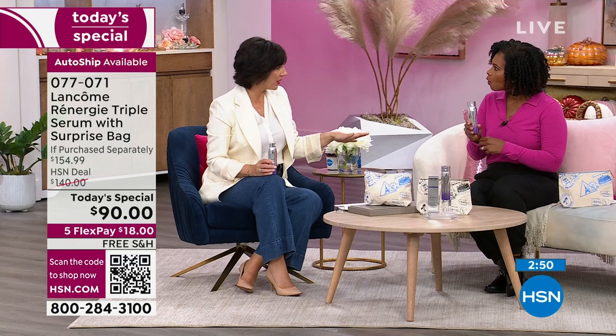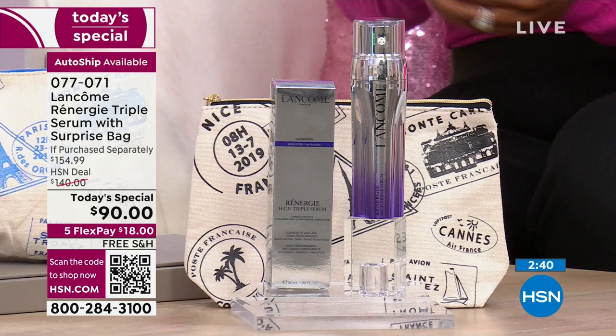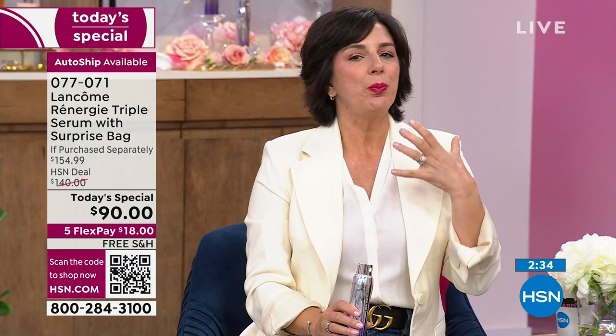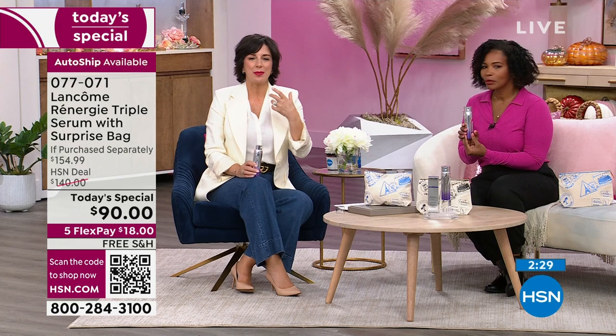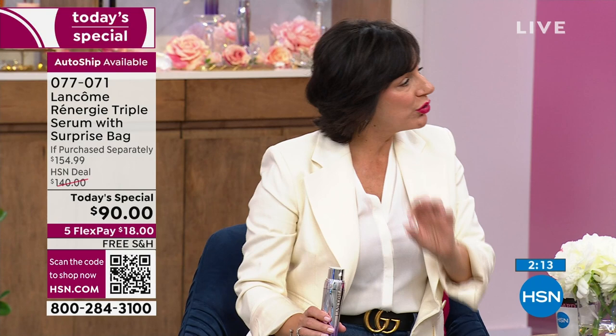I really want you to give this a try. I've been with HSN for 15 years. I've been with Lancome for 24 years. Because of the knowledge I have about how we create our products, I've been able to meet with our director of science. They're amazing people creating incredible innovations. I'm confident you will see results. Rennergy wouldn't still be, after three decades, the number one anti-aging skincare family in the luxury market worldwide if people didn't see results.